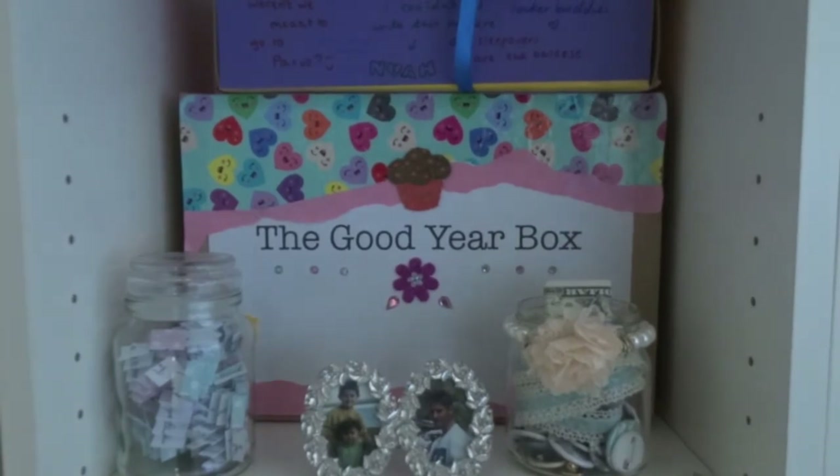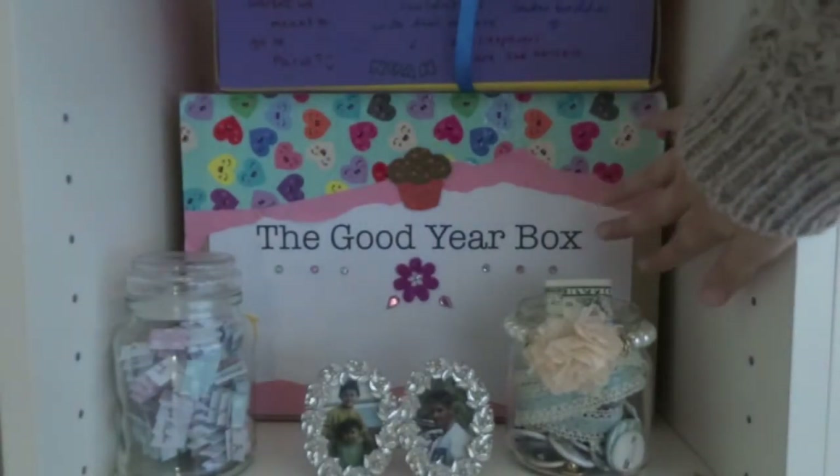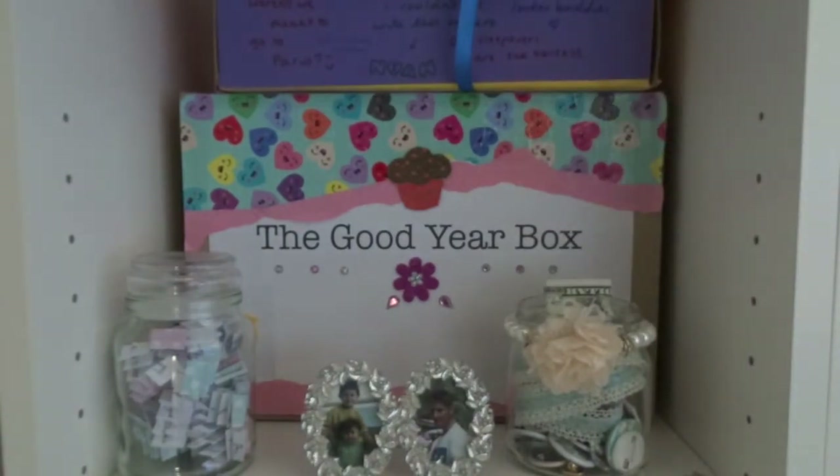The next little thing is the Goodyear box which is this box here. It's basically a project that I started that Cecily gave me the idea for and also the paper to make the box. The whole idea is that every time something good happens to you in a year you write it down and put it into the Goodyear box. So I'm going to do that and see how it goes at the end of the year.